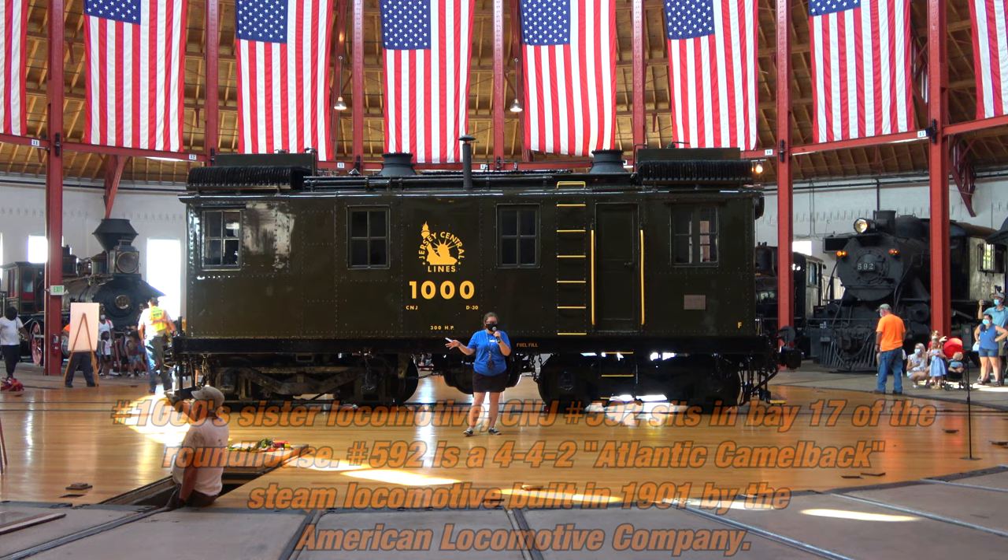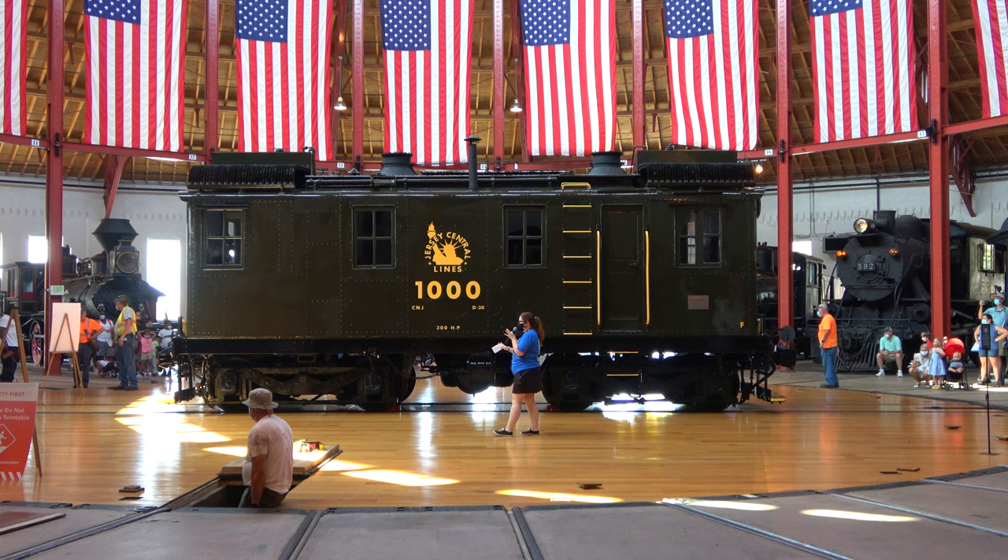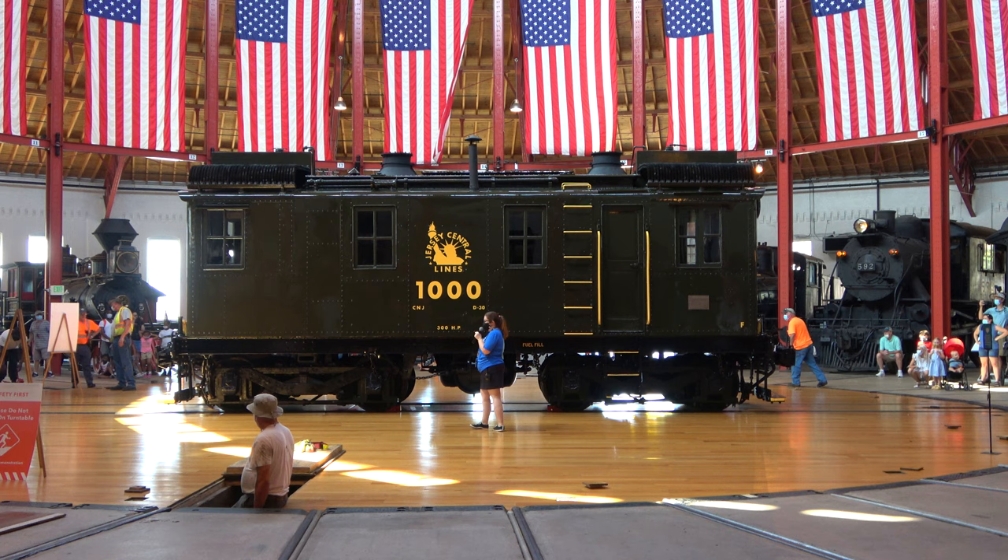As I mentioned, it only takes one person to spin this turntable. Because of that central pivot mechanism, we are balancing freely in the center.